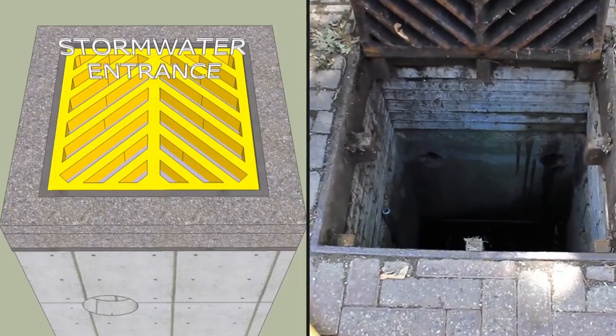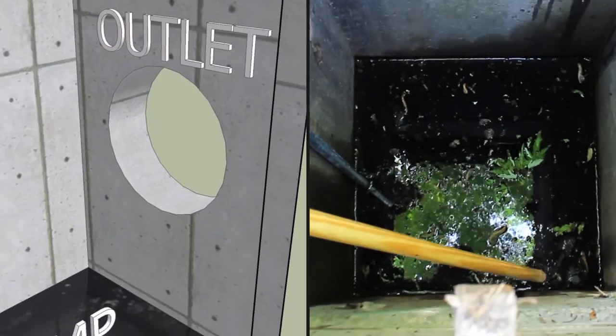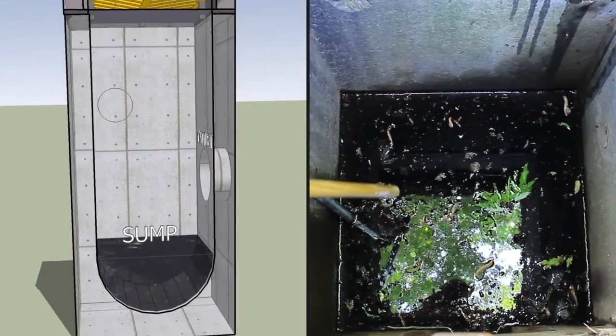Stormwater enters through these drains into the catch basin below, which is about 2 meters deep. There's an outlet here from which water travels downstream. The sump area below is where polluted sediments are able to settle out. In standard catch basins, however, incoming water often causes re-suspension of the settled particles, causing sediments to travel downstream as well.